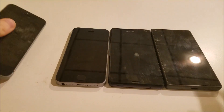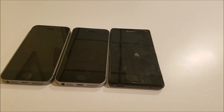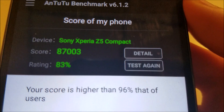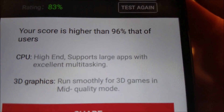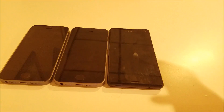Second place was the Xperia Z5 Compact. This had a Snapdragon 810 processor, again with 2GB of RAM, and a score of 87,000 — scored higher than 96% of all users. Pretty impressive there.